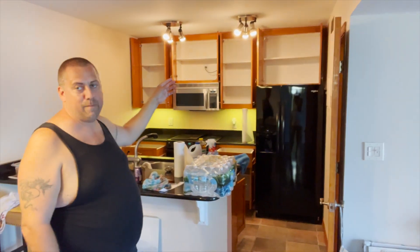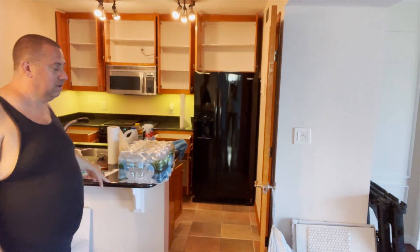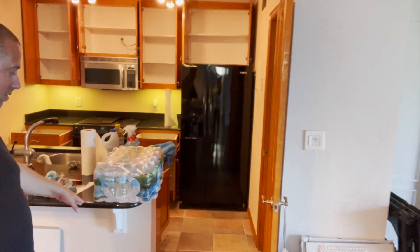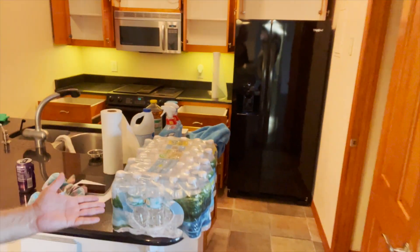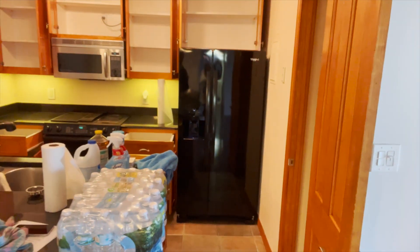We're going to get some backsplash along the back there too, so that it can complement the white cabinets with the black countertops. Down the road, this is probably one of the last things we do because these are very nice countertops — they're just black and we're not really fans of the black, but they are really good quality countertops.